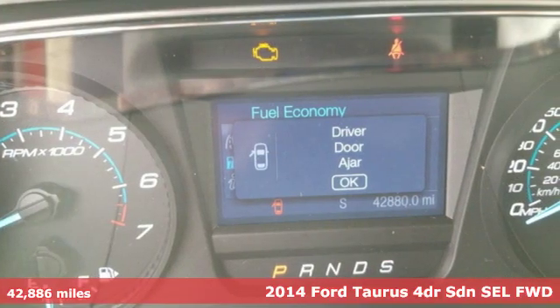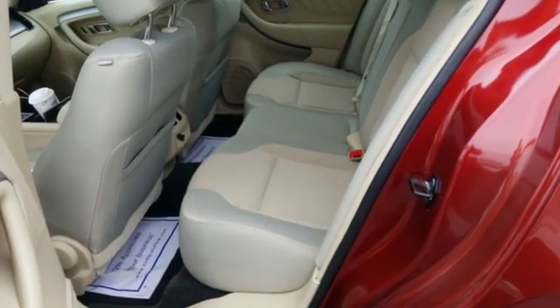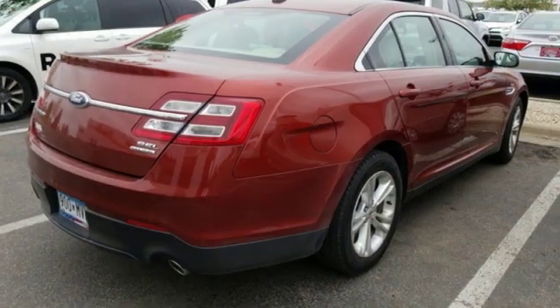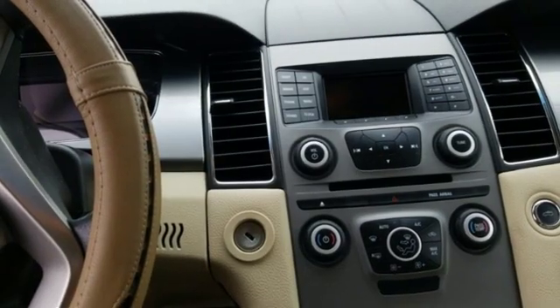A great vehicle is comprised of great features like these: external memory control, power heated mirrors, dual zone climate control, configurable instrument gauges, and smartphone wireless charging.